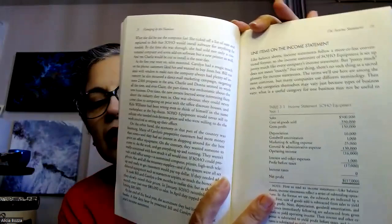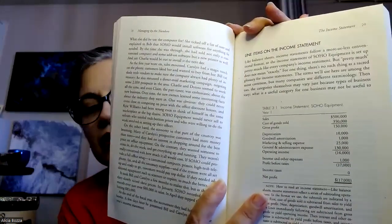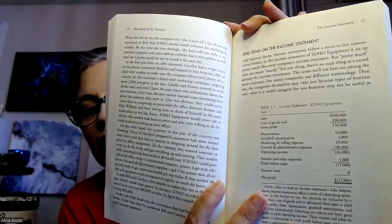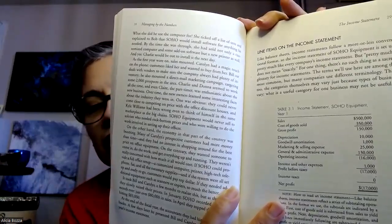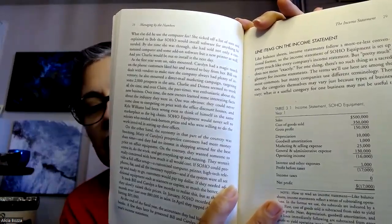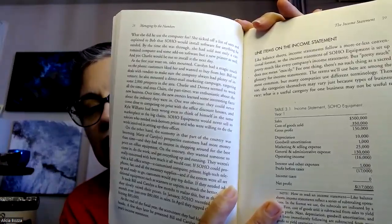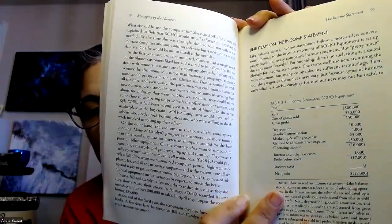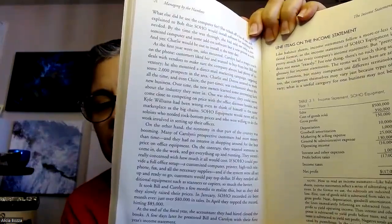Here is the income statement. The line items are: sales, cost of goods sold, gross profit, depreciation, goodwill amortization, marketing and selling expense, general and administrative expense, operating income, interest and other expenses, profit before taxes, income taxes, and net profit. How to read an income statement: like a balance sheet, income statements reflect a series of subtotaling operations.